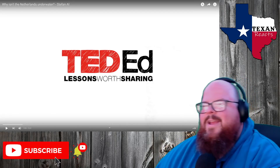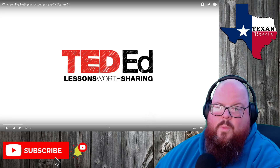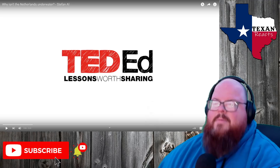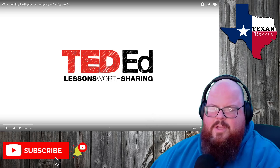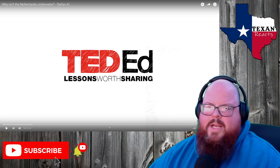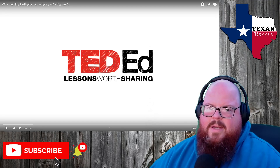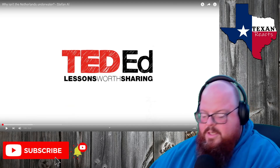Hey, all Texan Reacts here, and we're going to be looking at another TED-Ed video. This one is titled 'Why Isn't the Netherlands Underwater?' It's by Stefan Al. I'm not sure what that is, but anyways, another Dutch video. This is for sure going to talk about their dikes and everything. It should be pretty interesting how they reclaimed all that land from the ocean. It's just a five-minute video, so let's check it out.